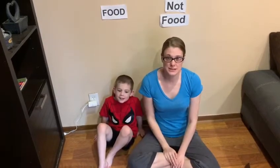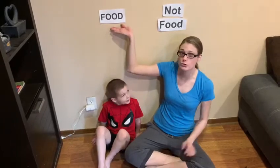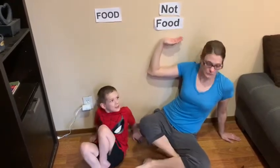Hi Got It friends, it's Ms. Kirstid. We're going to do this fun sorting activity by finding items that are foods and not foods.